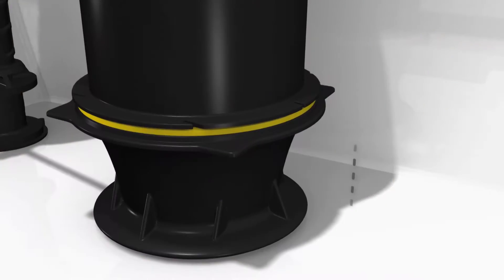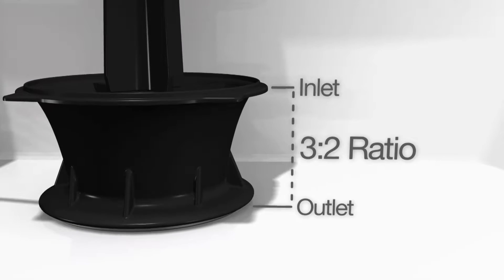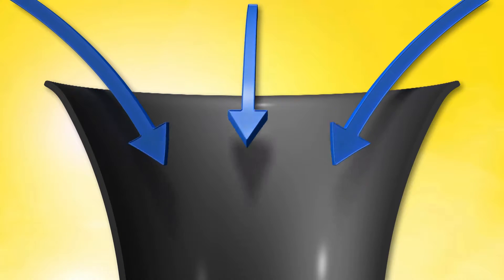The power lies in the 3 to 2 ratio between the flush canister's inlet and outlet. Kohler engineers achieve top performance by replicating the natural arc of water over the air at the edge of a waterfall.